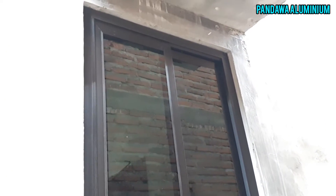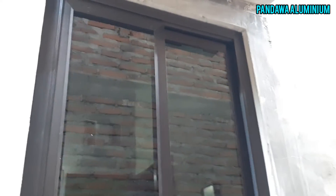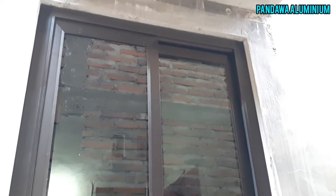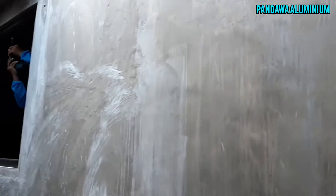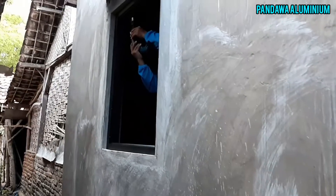Jendela sliding aluminium. Ini saya pakai roda Buben ya, yang SD 380. Ini satu set rodanya. Nah itu masih proses pengeboran ya.